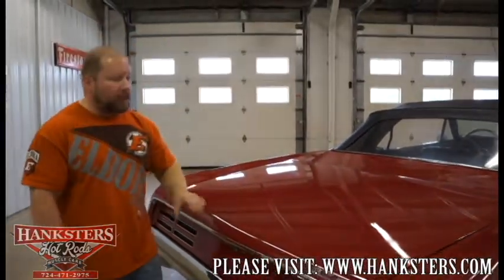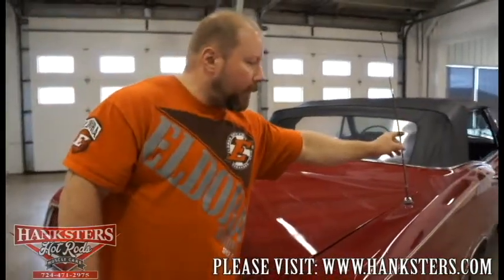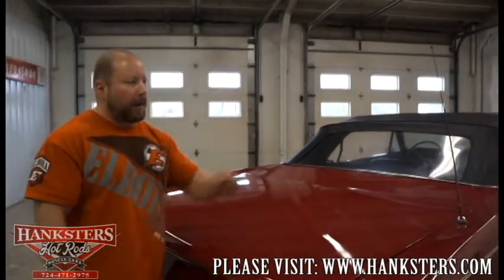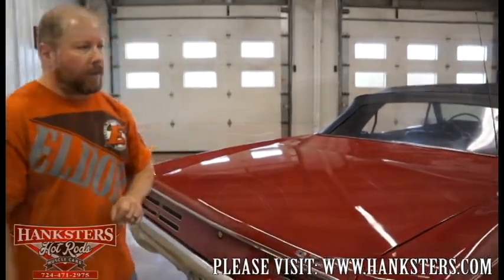One more thing to mention around the backside: there is a power antenna back here. There's a switch for it in the interior of the car — a nice little feature.